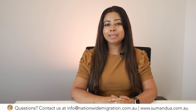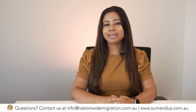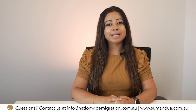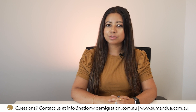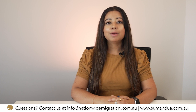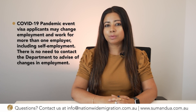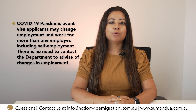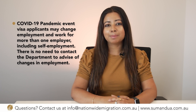The next question we keep getting is whether you can change employers while awaiting the outcome on your COVID pandemic visa. The department has advised that due to the need for workers in Australia, they have temporarily implemented a less restrictive policy on condition 8107 — the work limitation for 408 visa holders — which allows them to work unrestricted. COVID-19 pandemic event visa applicants may change employment and work for more than one employer, including self-employment. There is no need to contact the department to advise of changes in your employment.